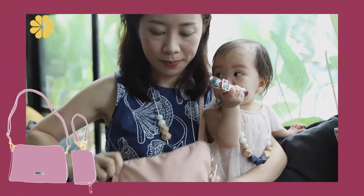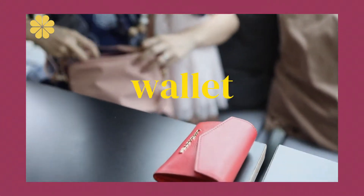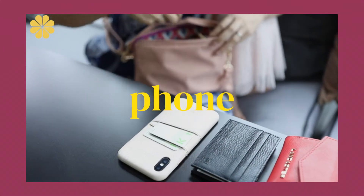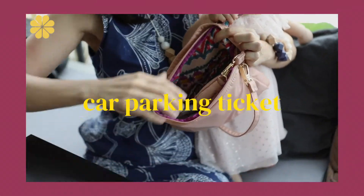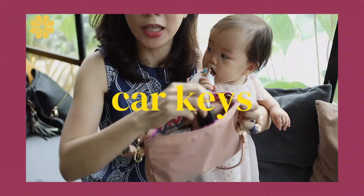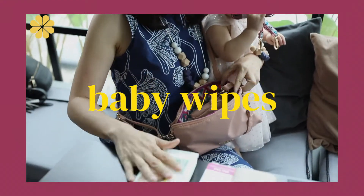This is my bag. I've got my wallet inside, my card holder, my phone, and there's an inner card holding thing for my parking ticket. I can put my car keys in the inner pocket so it's easy to find, and then I've got baby wipes — which is the most important.